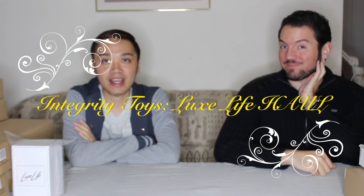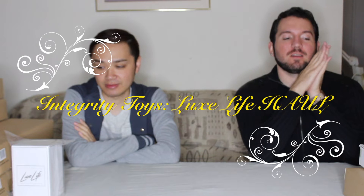Hi guys, welcome to Toy Chat. This is Max. Today we are bringing you a haul of everything we bought at the Integrity Toys Convention 2018 — Luxe Life was the theme, the name of the event. If you haven't watched it yet, we did also film a video featuring just a rundown of our experience and some vlog footage, so I will link that in the description. We're gonna go ahead and just run through all the stuff we bought.